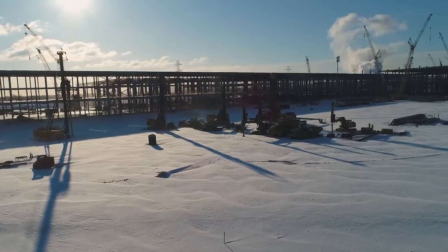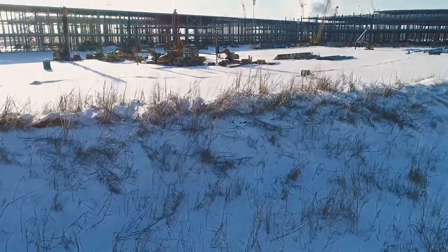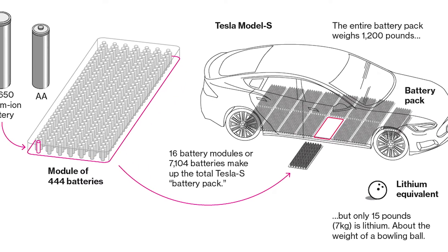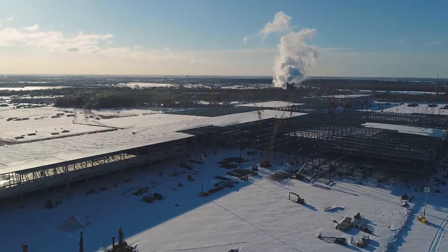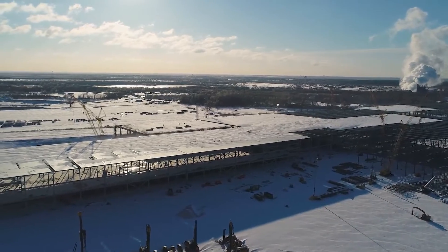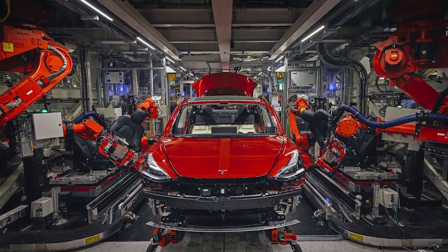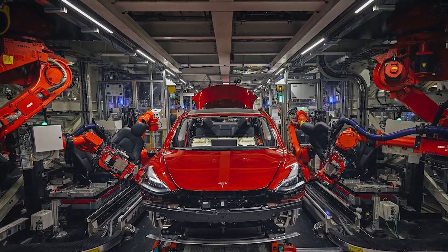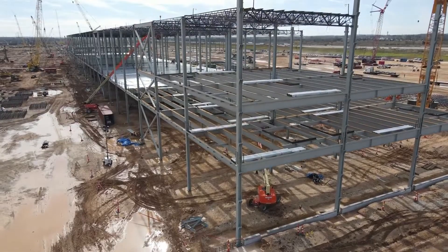So what makes Giga Texas so special? Outside of Giga Nevada, which manufactures lithium-ion batteries and EV components, Giga Texas is going to be the first Tesla EV manufacturing plant built from scratch in the United States, as the automaker's only other EV manufacturing plant in California had previously been a joint venture between GM and Toyota.